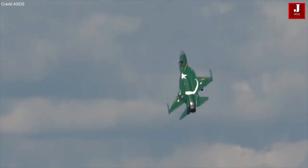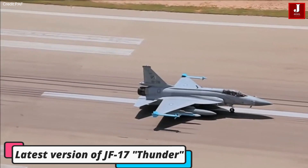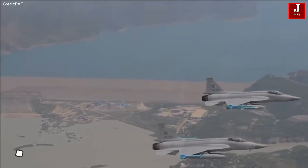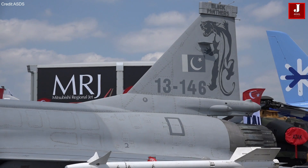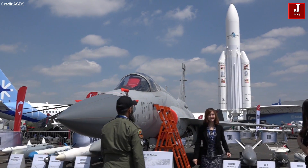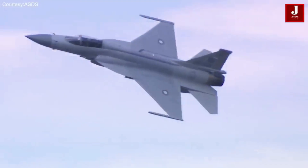Welcome back to JetLineMarvel for another thrilling aviation episode. In a significant development, the Pakistan Air Force has officially integrated the latest version of the JF-17 Thunder fighter aircraft, known as the Block III variant, into its operational fleet. This advanced aircraft is the result of a collaborative effort between the Pakistan Aeronautical Complex and the Chengdu Aircraft Corporation. Pakistan Air Force officials characterized this aircraft as a fourth-generation-plus fighter jet.